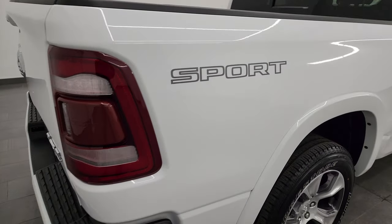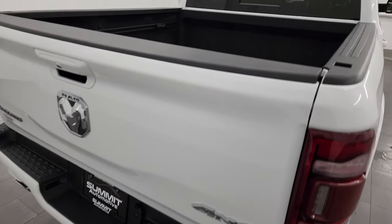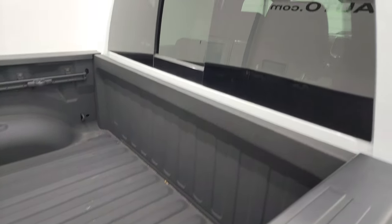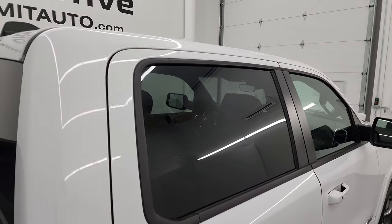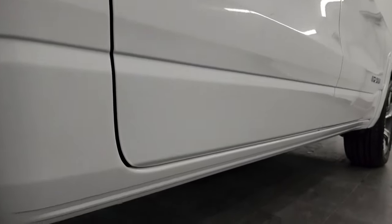I take these HD videos so if you are far away or even if you are close by and just cannot make the trip down, but you are still interested in purchasing the vehicle, you can see the truck, hear the truck, and have confidence in the vehicle you are looking at so you can make a smart and informed buying decision from wherever you are. If this video helps you make that buying decision, let your salesman know that you saw the video, that it was helpful, and that Brett sent you.